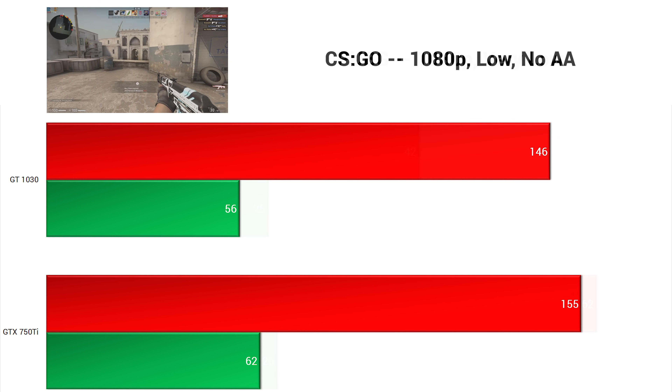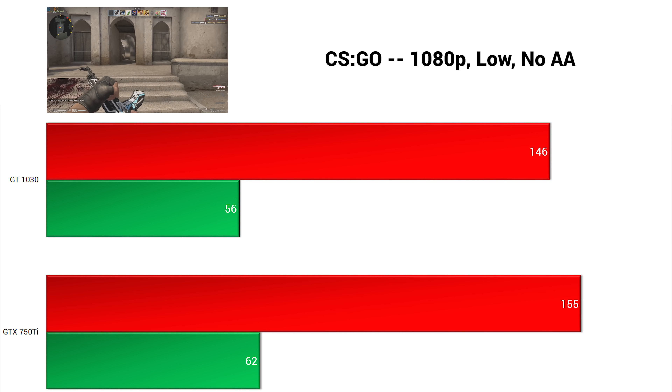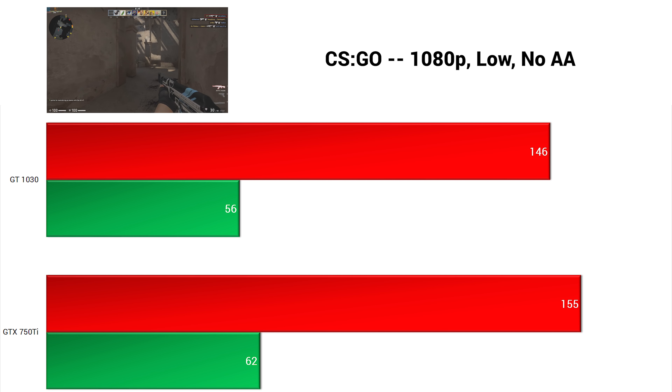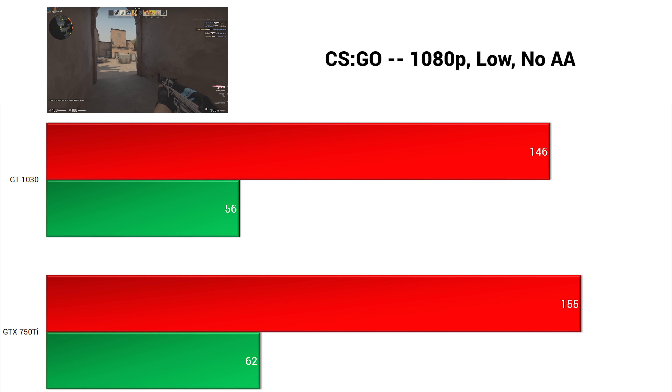Counter-Strike: Global Offensive followed — this test was done in deathmatch mode, not the new Battle Royale. In 1080p with low settings and no anti-aliasing, both cards got some pretty impressive results, with the 750 Ti just beating the 1030 by about 6%.